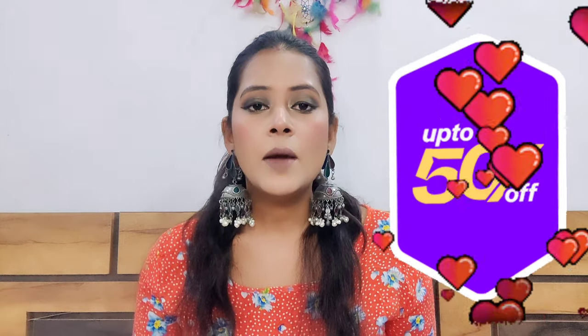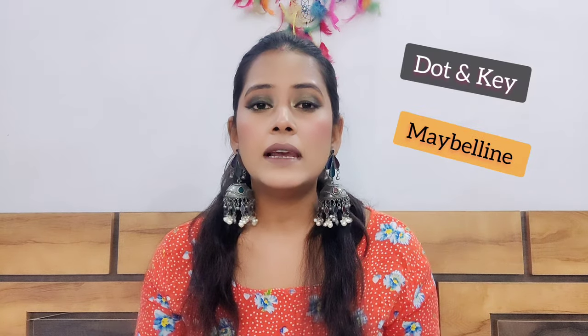As you all know, Nykaa Pink Love has a lot of offers — 30 to 50% off on brands like Dot & Key, Maybelline, Sugar, MAC, Swiss Beauty, Mars, and many more.